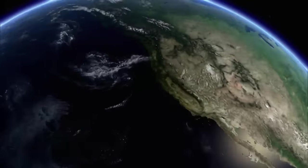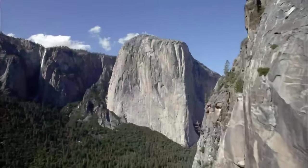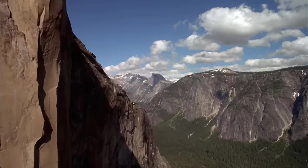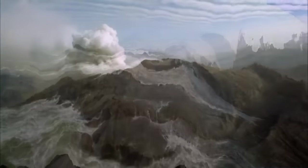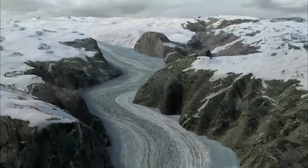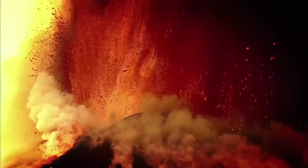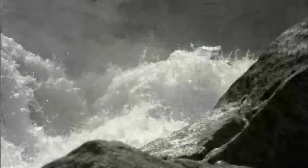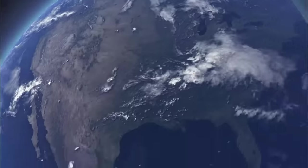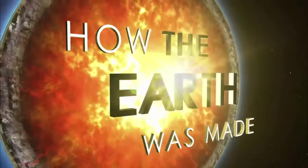This episode explores Yosemite Valley, a magnificent 3,000-foot-deep canyon. Traveling through time, scientists are unlocking deep secrets trapped inside these granite walls. These rocks have literally been to hell and back — frozen, drenched, and battered by Earth-shattering forces. One more chapter in the incredible story of how the Earth was made.